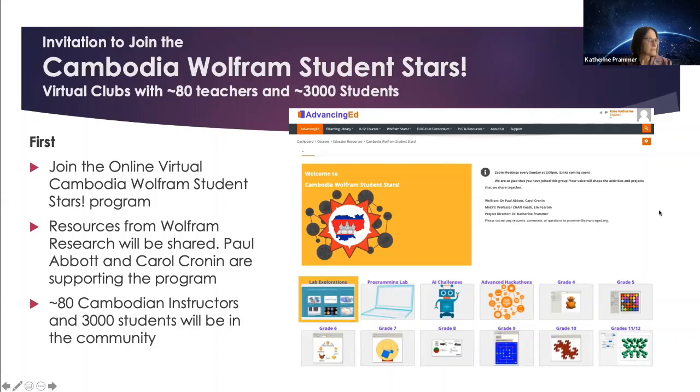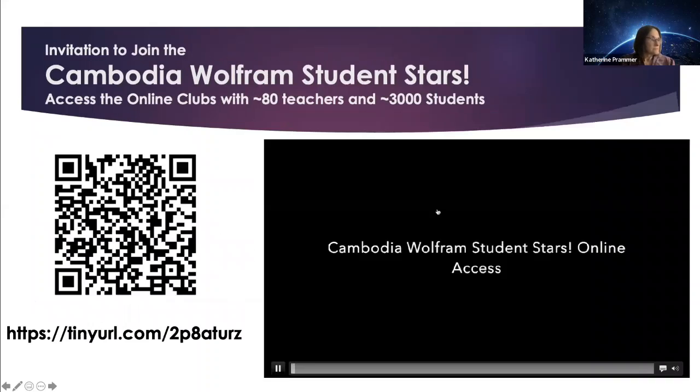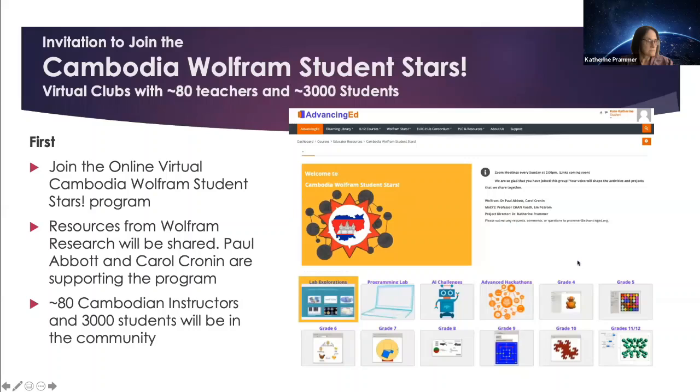When you get to the website, you're going to see the mechanisms to communicate and all of the different things which Stephen Wolfram and Paul Abbott mentioned: the lab explorations at beginning, intermediate, and advanced level; the programming lab; the AI challenges; the advanced hackathons. The 80 instructors will be able to create groups of about 40 students. We will have specific curriculum for each grade, which will match the Ministry's curriculum for public schools, and also can match the IB curriculum or the AP curriculum. This will be a great opportunity to share within your group of 40, but also to see all of the projects across Cambodia as we go through this year process.